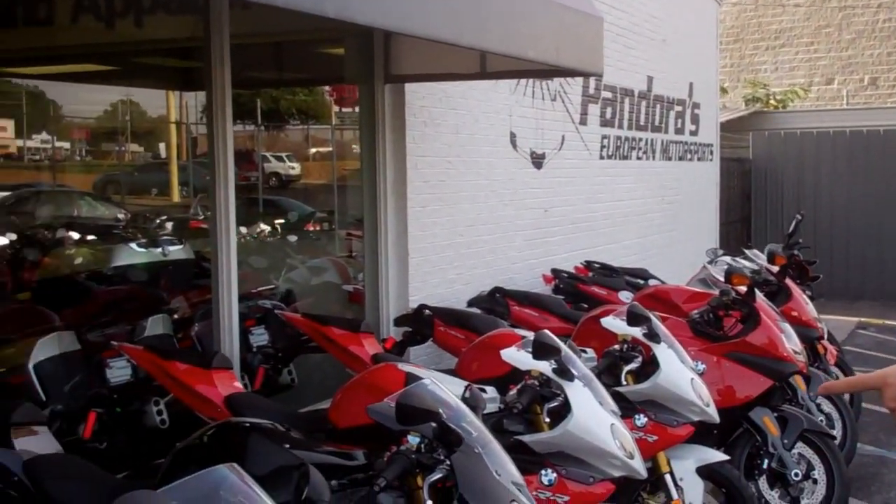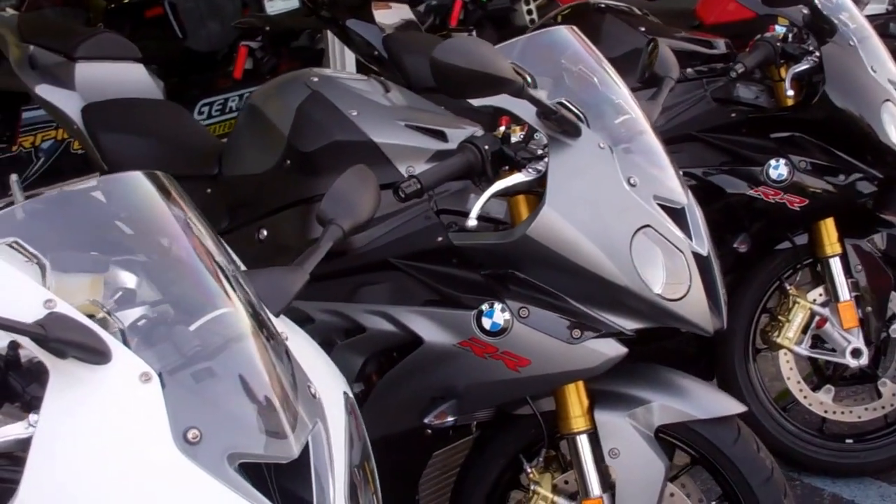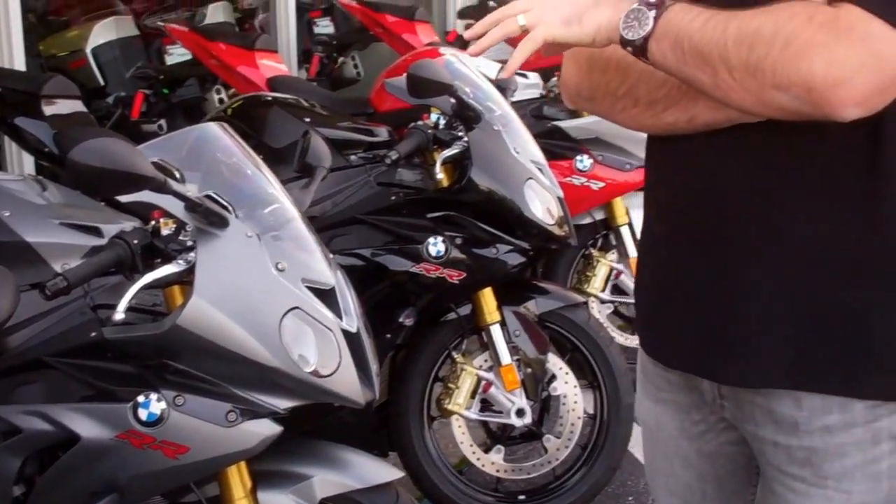We've got one new color for 2013 — that's the granite gray metallic S1000 you can see right there in the middle. A couple new features on the 2013 bikes: improved cross-draw efficiency for greater cooling, adjustable steering heads, and adjustable swing arm pivots in the back as well.